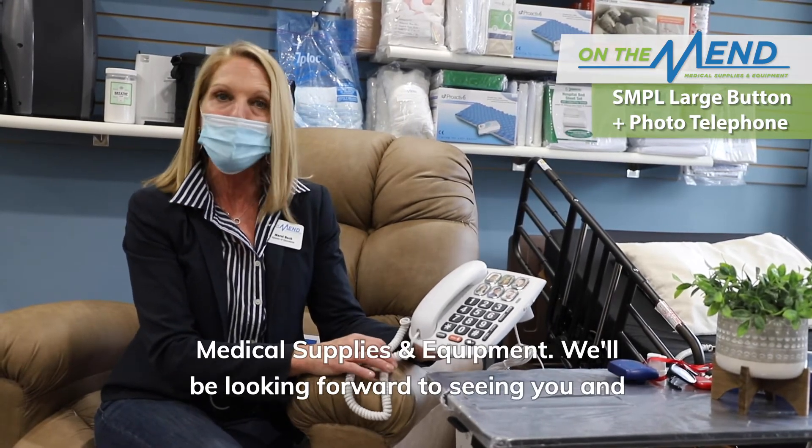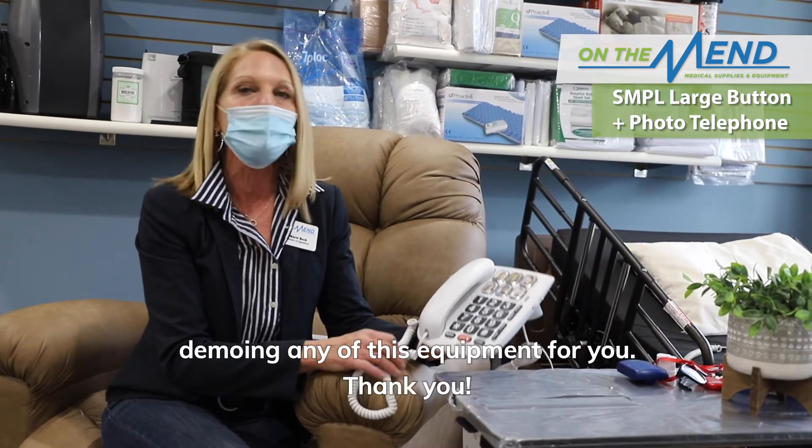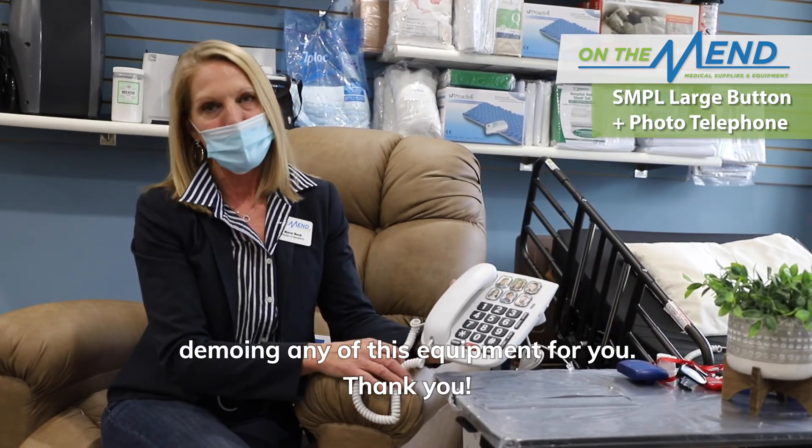Please come see us at On The Mend Medical Supplies and Equipment. We'll be looking forward to seeing you and demoing any of this equipment for you. Thanks.